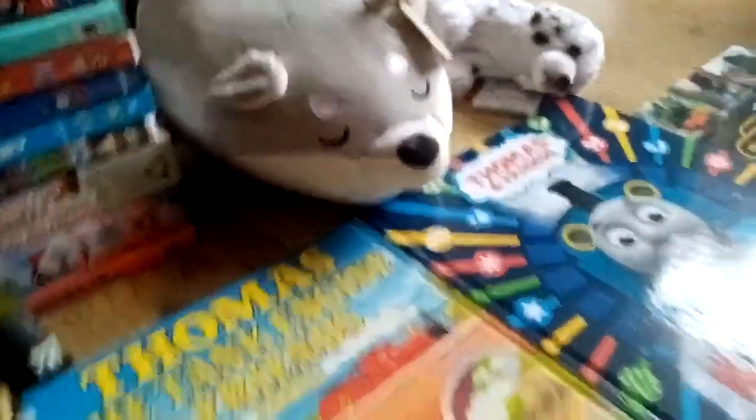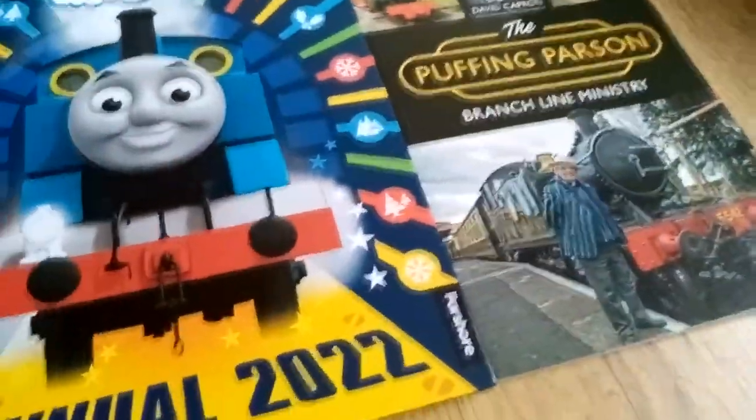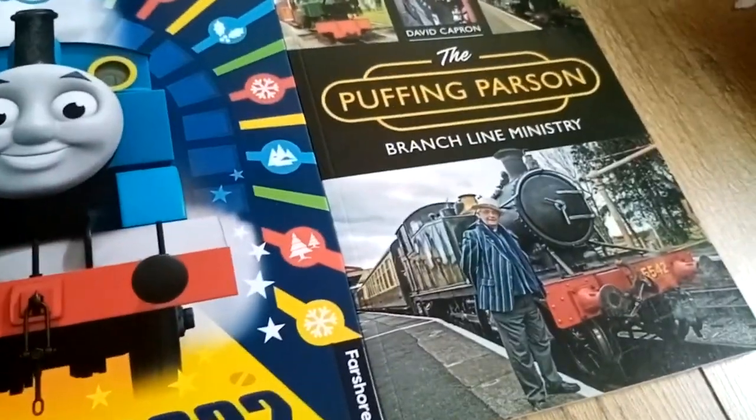I also got these two plushies. Puffing Parson. A book called Puffing Parson.